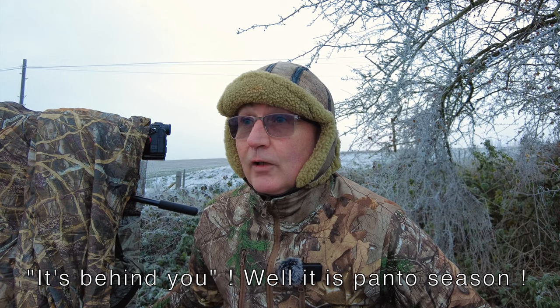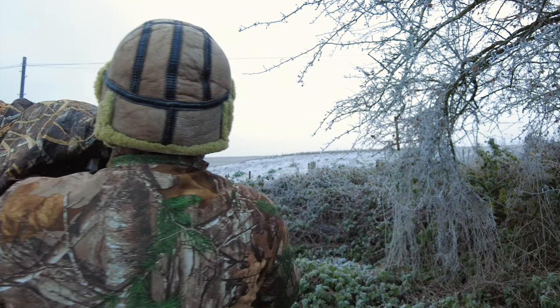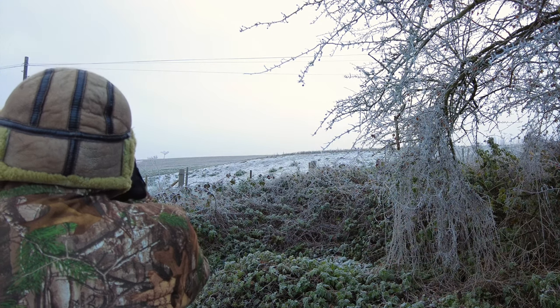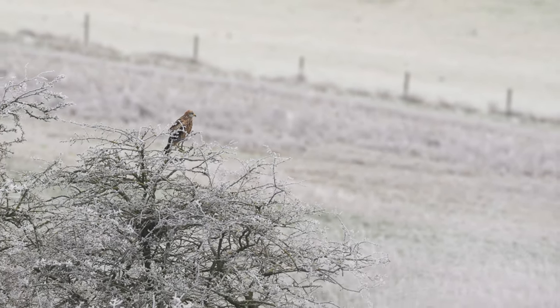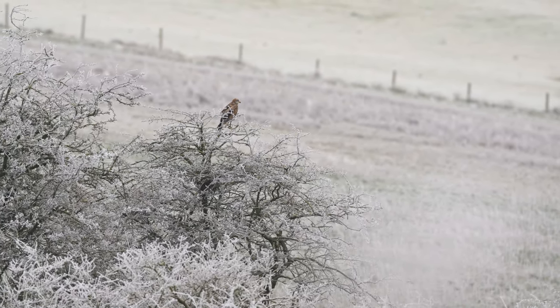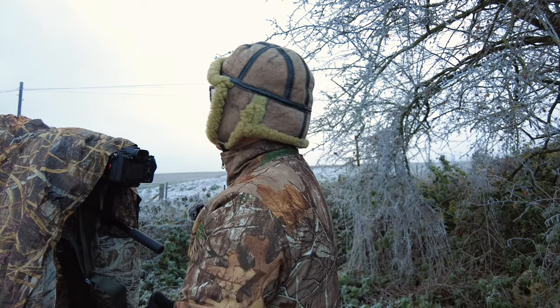That red kite flew right overhead! I'll see if I can get some footage — oh, it's going down the valley past the telegraph wires. That one flew directly overhead even while I was talking to you. It's heading off down the valley, probably checking out the road for roadkill. Amazing.